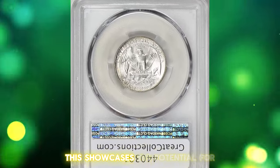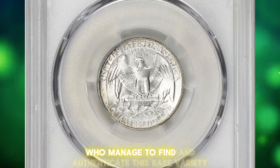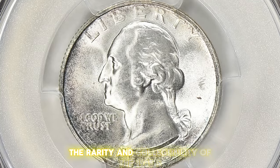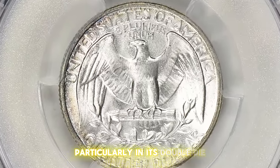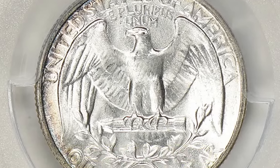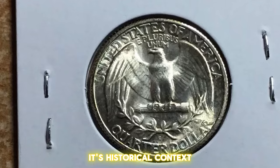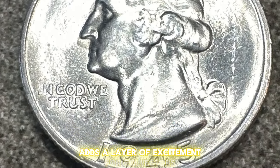This showcases the potential for even more significant returns for collectors who managed to find and authenticate this rare variety. The rarity and collectability of the 1945S Washington Quarter, particularly in its double-die obverse variety, make it a sought-after piece for numismatists. Its historical context, combined with the allure of finding an error coin, adds a layer of excitement for collectors.